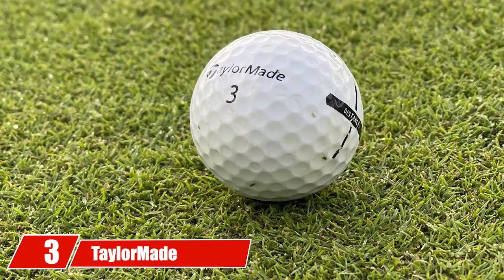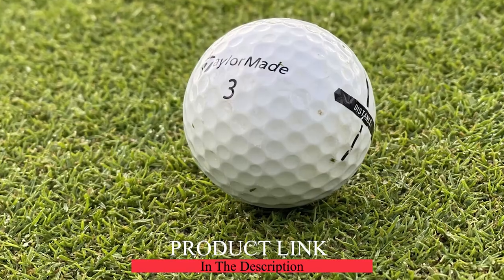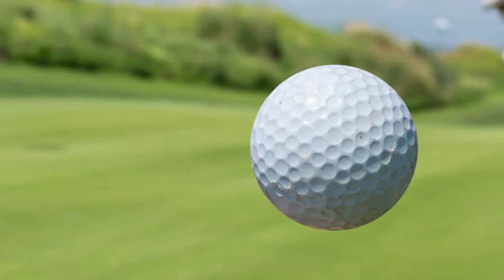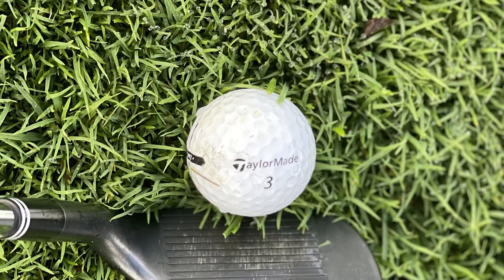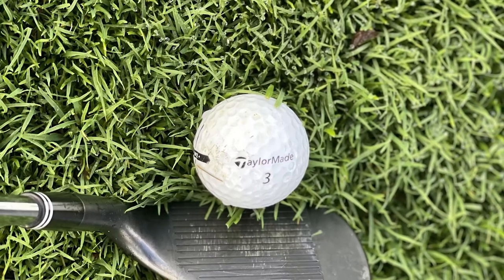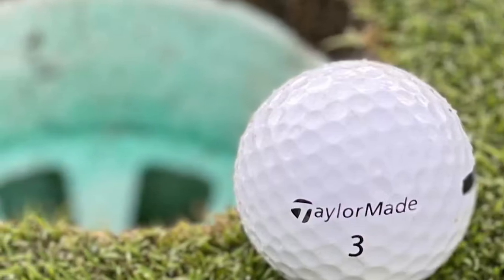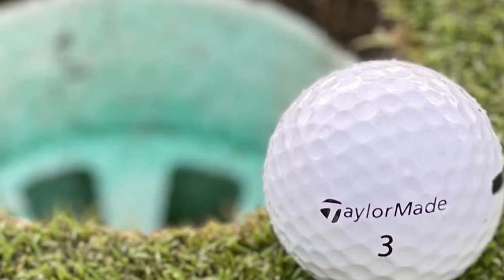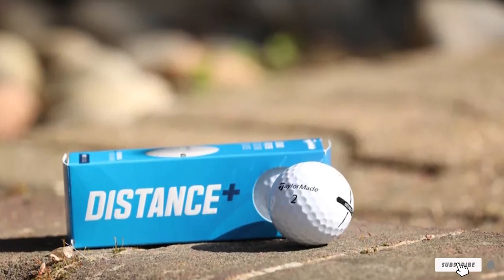At number three we have TaylorMade Distance+ golf balls. If you're a senior golfer looking for both soft feel and good distance, the TaylorMade Distance+ may be the ticket. It provides an ultra-soft feel on the greens and plenty of ball speed off the tee. TaylorMade uses its patented React Speed Core, low-drag aerodynamics, and a 342-dimple pattern to produce plenty of distance. With a compression rating of 77, it's very forgiving and easy to compress for seniors with slow to medium swing speeds. The alignment aid helps line up putts efficiently, and it's the cheapest ball on the list.